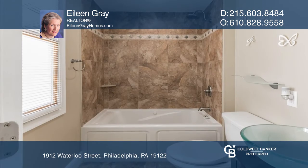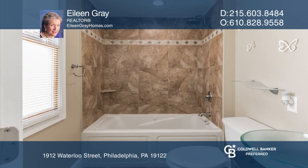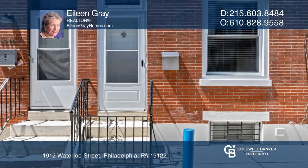Upstairs are two nice sized bedrooms and a master bathroom. Pick up the phone and call Eileen Gray to schedule a tour today.